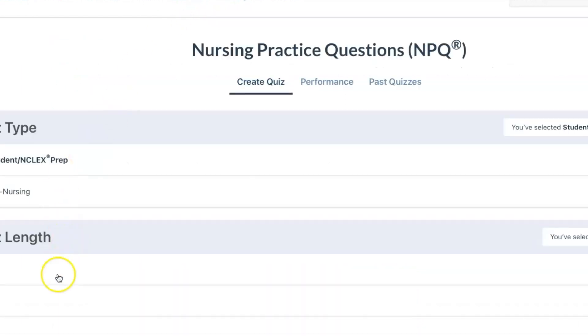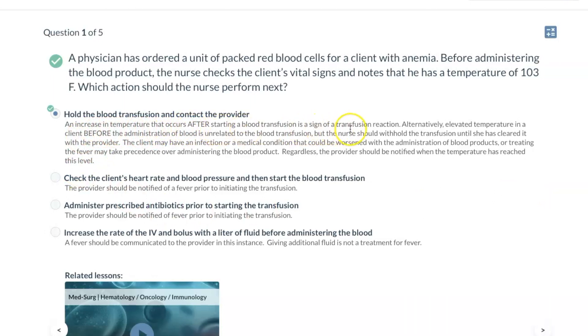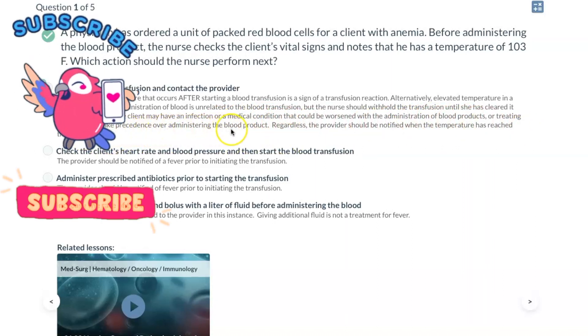Here's the fifth and final practice question. A physician has ordered a unit of packed red blood cells for a client with anemia. Before administering the blood product, the nurse checks vital signs and notes the client has a temperature of 103. Which action should the nurse perform next? The correct answer is to hold the blood transfusion and contact the provider. An elevated temperature after a transfusion signals a transfusion reaction, but an elevated temperature before administration is unrelated. The nurse should withhold the transfusion, as the client may have an infection or a condition worsened by blood products, or treating the fever may take precedence.